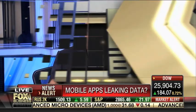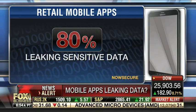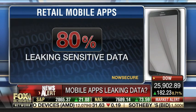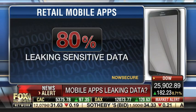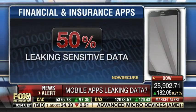80% of retail and online retail mobile apps are leaking sensitive data. Of the 26 most popular online retail apps tested, 92% were leaking data. And 50% of financial and insurance apps are leaking sensitive data.